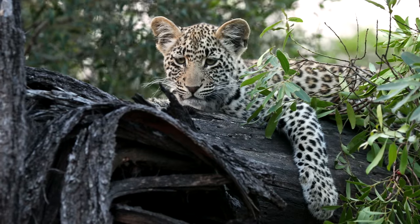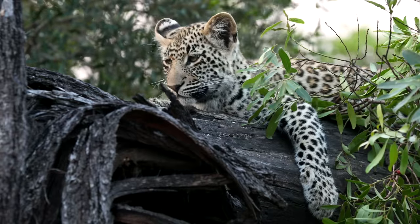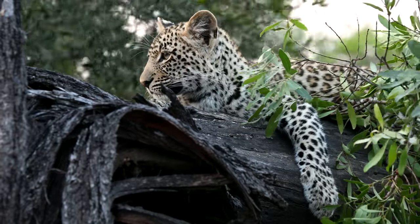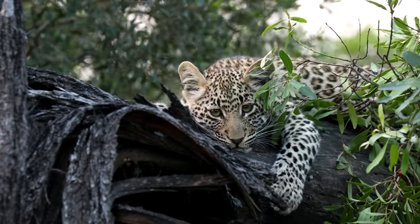What a fantastic start to the new episode of the virtual safari. We've come back to our leopard den and we've got one of the cubs here lying on the most picturesque branch, still so chilled and so relaxed. What a privilege to be in the company of such a beautiful little cat — how can you not love that little face?